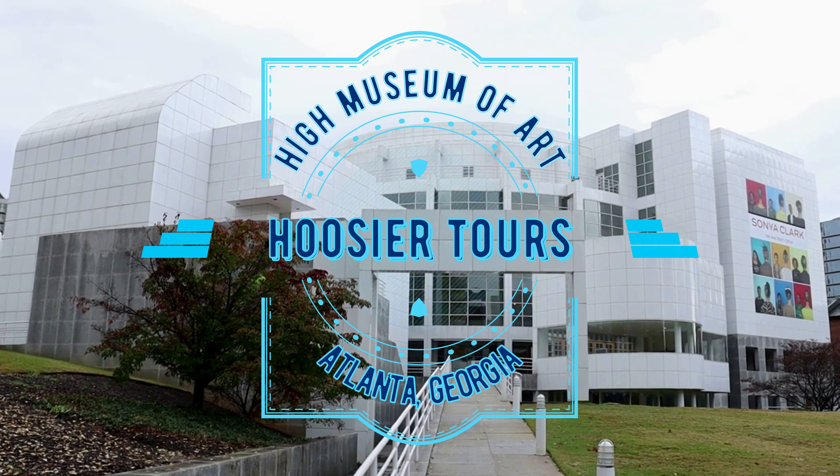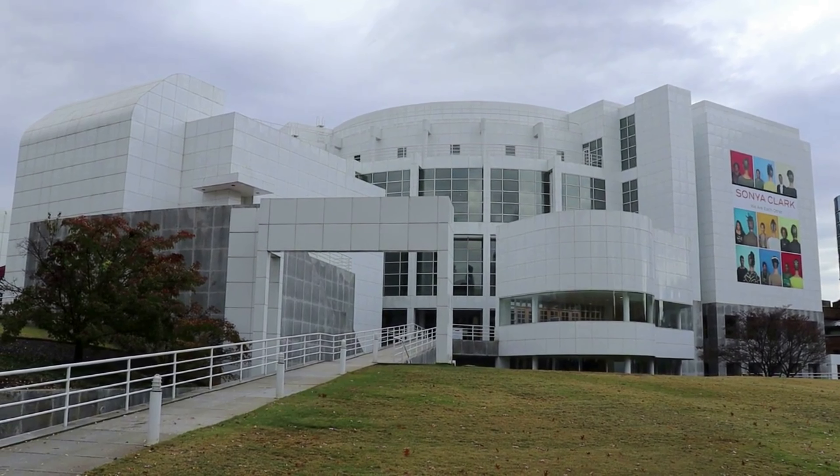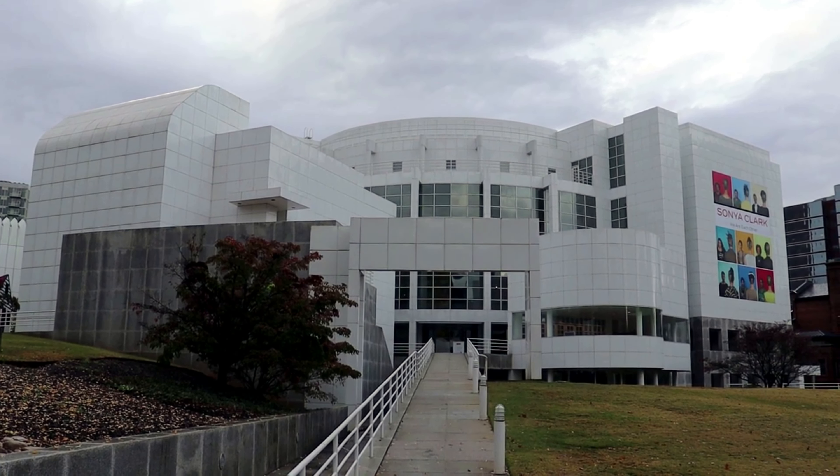This is the High Museum of Art in Atlanta, Georgia, the largest art museum in the American Southeast. In this video, we will begin touring through the galleries of this 1980s post-modern museum building.